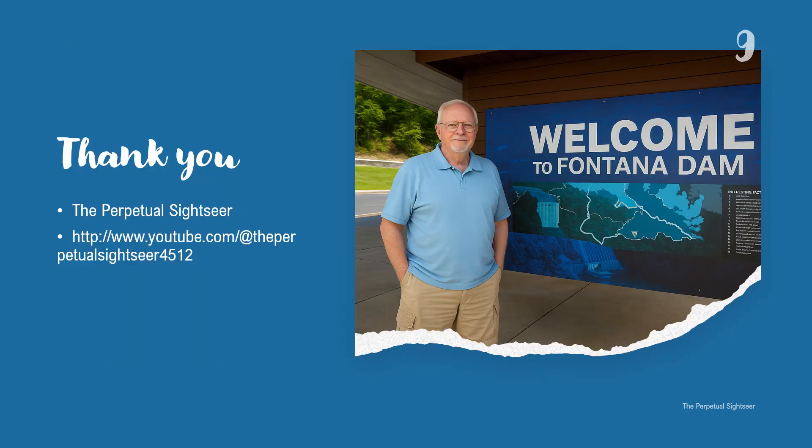So, next time you're in the Smokies, detour to Fontana. Walk the dam, listen to the turbines, and remember the lives changed and the power that was harnessed right here. If you enjoyed this video, please like it, leave a comment, or share your own Fontana story below. And don't forget to subscribe for more journeys into the past, the wild, and the wonderful.